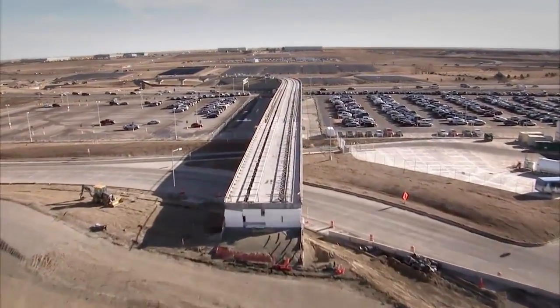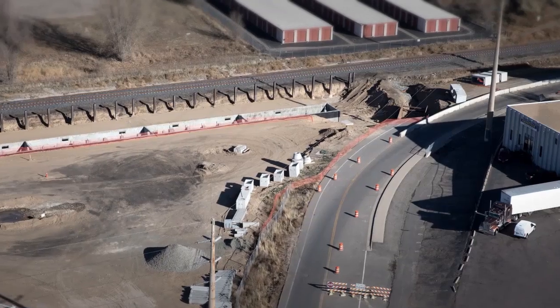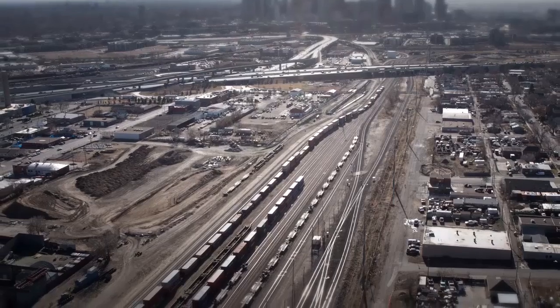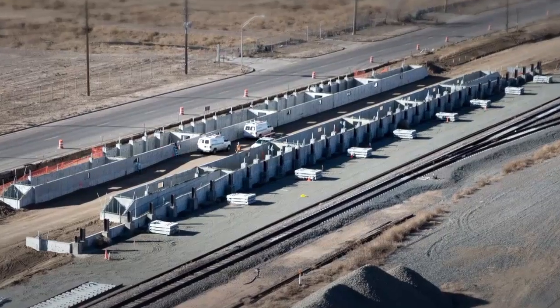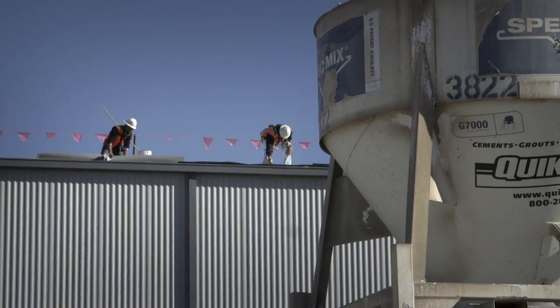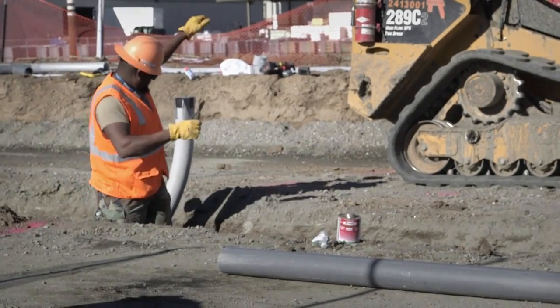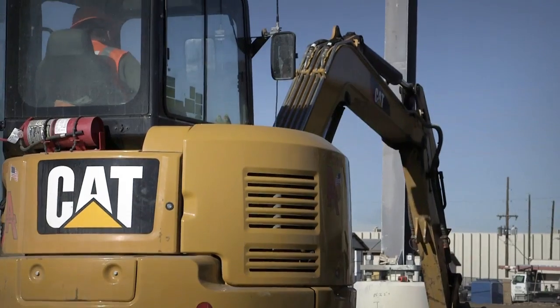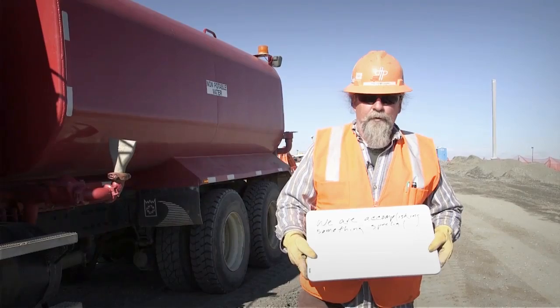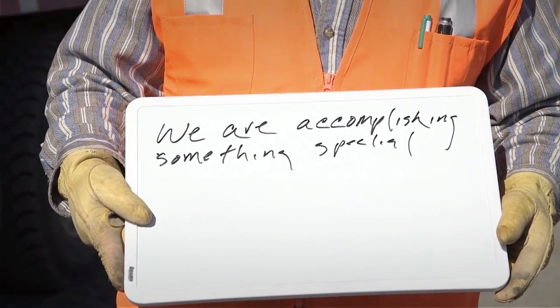With construction of RTD's commuter rail lines at its peak, some people are thrilled at the construction of 36 miles of new rail lines and bridges. Others are glad to see our green maintenance facility, while others are delighted with the jobs we are creating in our community. It's the travel of the future and we're really doing something good for Mother Earth and the whole community.